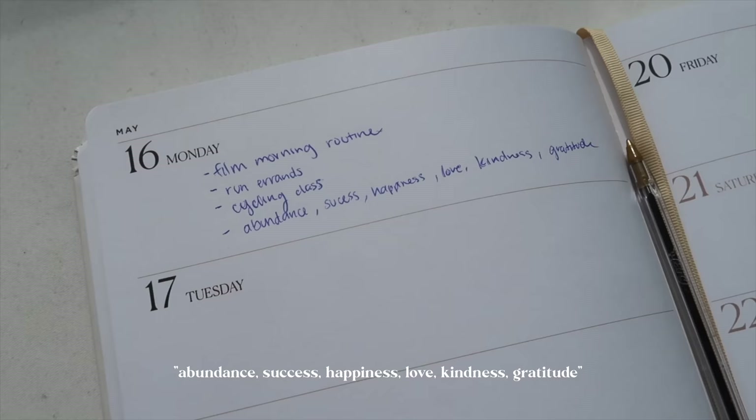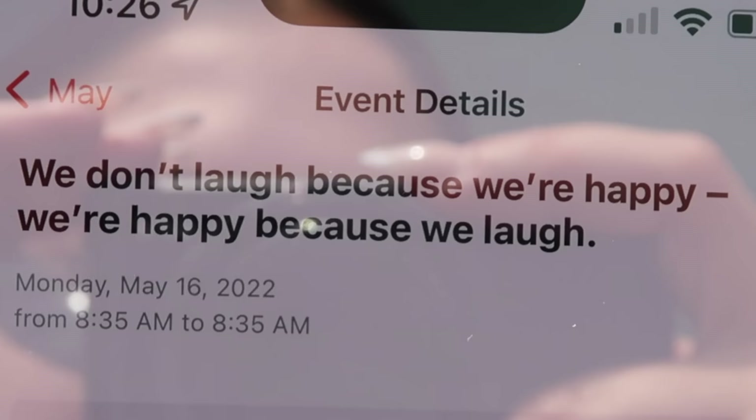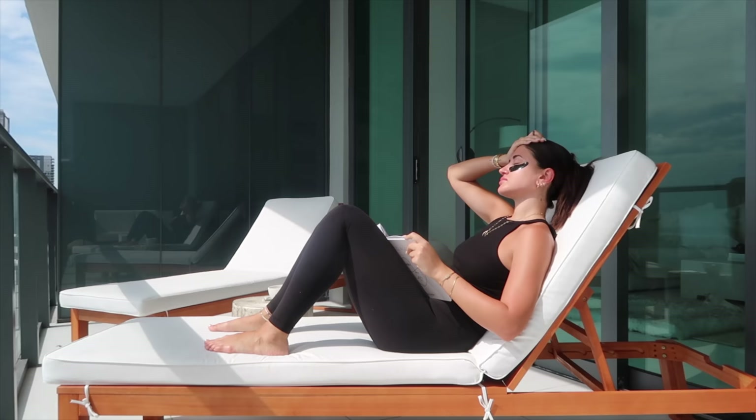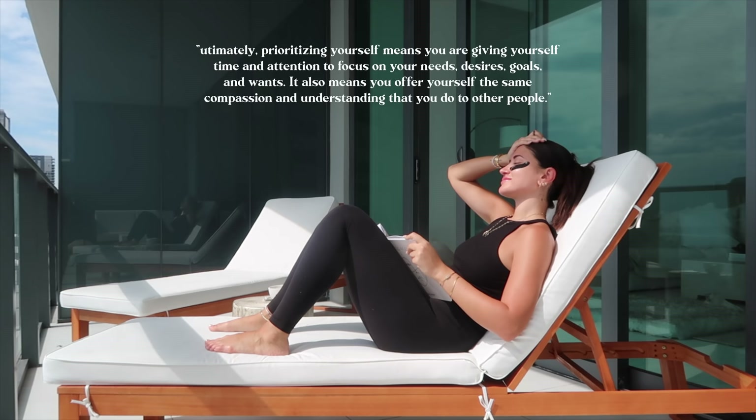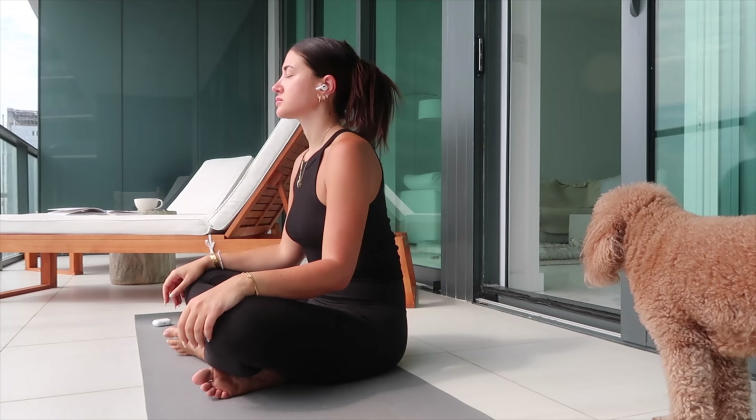I shared some journal tips as well as how to manage your schedule so you can make it a productive day. In my schedule I also like to write down some feelings, attitudes, or moods for the day — today I wrote down abundance, success, happiness, love, kindness, and gratitude. I also use the Aura app, which inserts daily quotes into my calendar so every time I open it there's a positive quote in there.